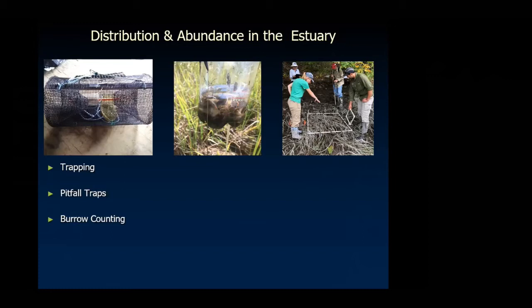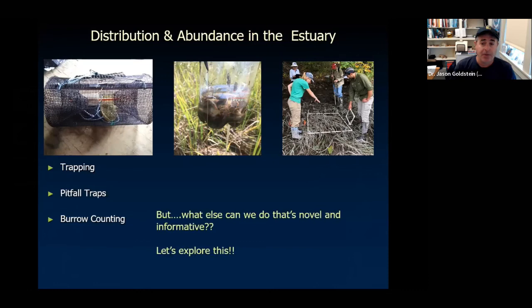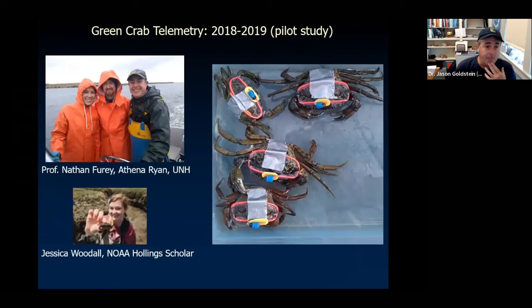Q: Are you using green crabs as a sentinel organism through your research generally, or do you have a specific monitoring protocol? Yes, we do use them for specific things — trapping, pitfall traps, and counting burrows in the marsh. That's one way to determine how many crabs we have in certain areas, what their density is, how many burrows we find. These are very low-tech but very effective methods, and if we do them year after year, we amass a very interesting dataset.